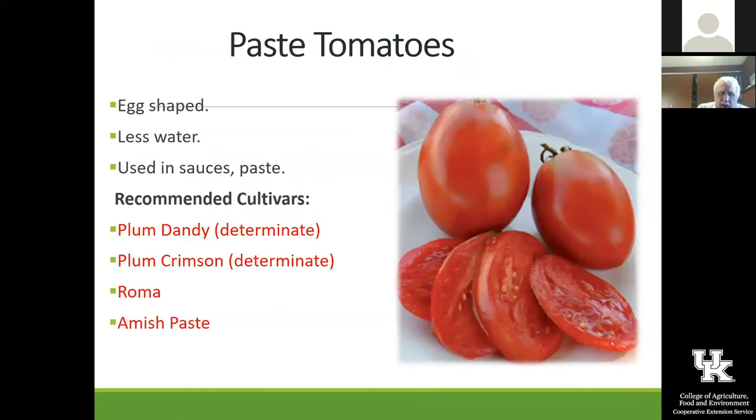For paste tomatoes, Plum Dandy and Plum Crimson are two of the newer ones. I like Plum Crimson — I think it's better than the old Roma, and it's got some disease resistance. Amish Paste has won a lot of taste testing tomato trials — people prefer that flavor to any other tomato — but the problem is it does not carry much disease resistance. You're probably going to have to spray a little bit to keep combating early blight and late blight diseases on it.